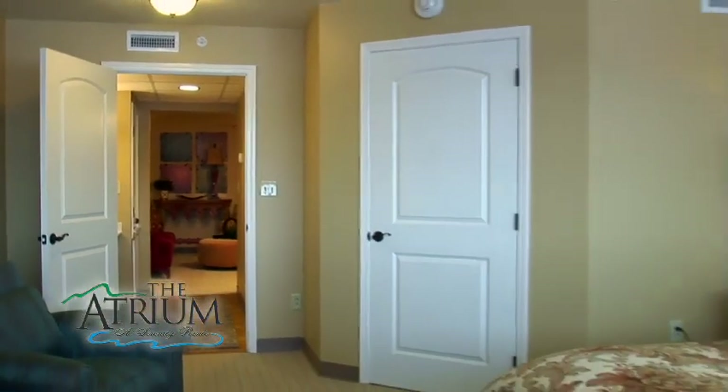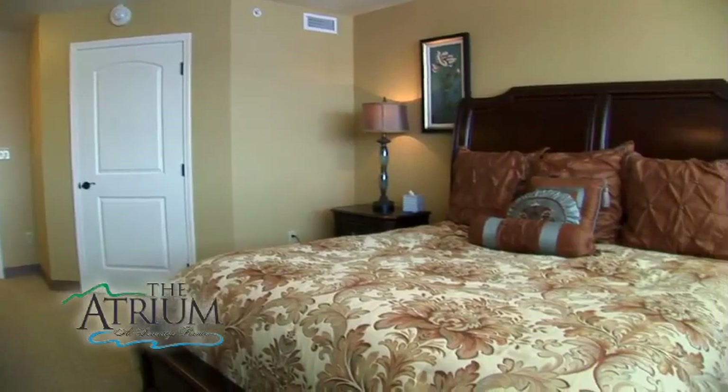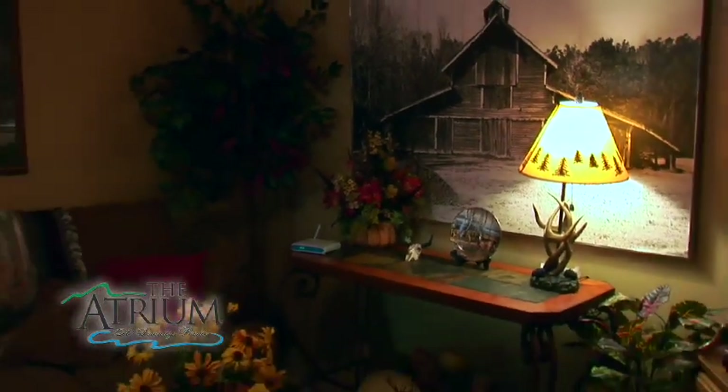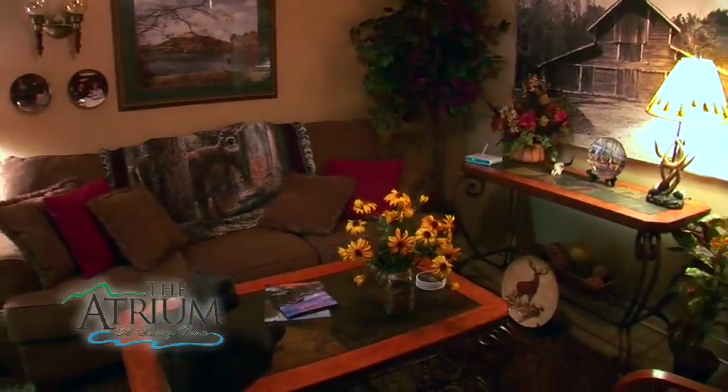Our two-bedroom, one-bath apartment homes are the Imperial and the Ozark. Located on the third floor, the Imperial has 956 square feet. And for those of you looking for more space, you can choose the Ozark apartment with 1,074 square feet.